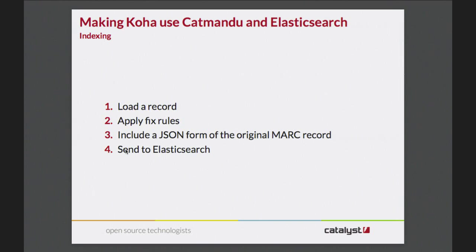There are two aspects to how we work with the search engine. The first aspect is indexing - getting the data in. This is really easy: we load a record that's been flagged as changed, pull out the MARC record from the database, apply our fixer rules, include a form of the original MARC record, and then send it to Elasticsearch. We include the original record because when we do a search we don't ever want to actually touch the database if we can avoid it - we have all the data handy, so we just pull the record out and render it using XSLT or whatever. That makes life easier and code faster.